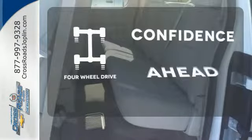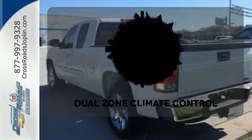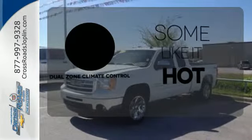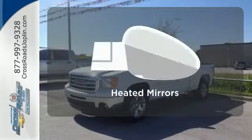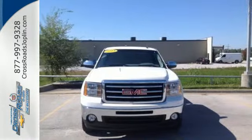You wouldn't be on the job site without all the right tools. Be prepared with 4WD. Dual zone climate control lets you and your passenger pick your personal temperature. Leave the scraper in the car thanks to the heated mirrors. Brawn with a touch of beauty.